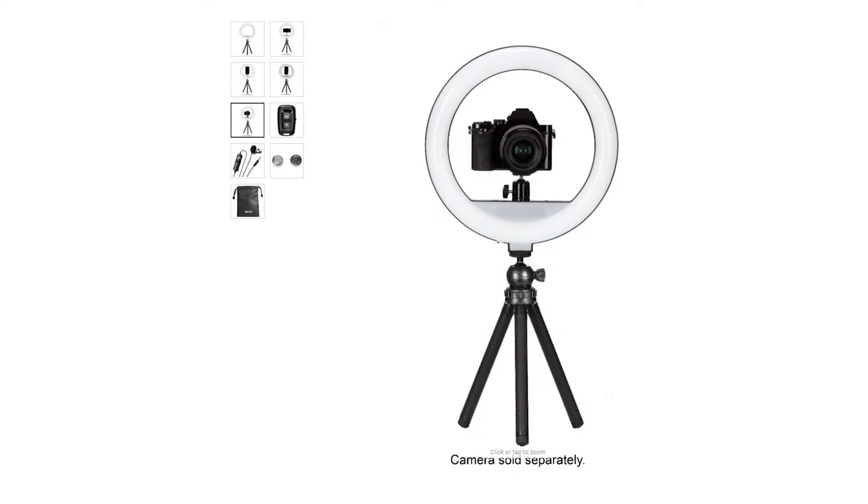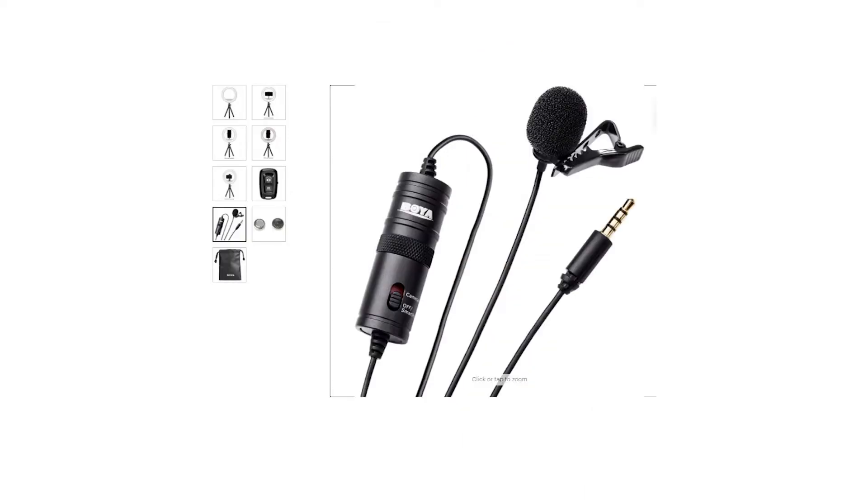In their bundle, you get this 12-inch SunPak ring light vlogging kit. In that kit, you get a USB-powered ring light, a remote control for your phone, a stand for your DSLR or mirrorless camera, and also a lavalier microphone that you can plug into your camera and onto yourself for audio. For $999, that's an amazing deal.